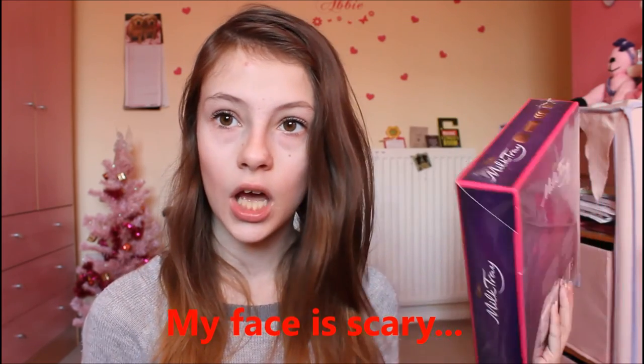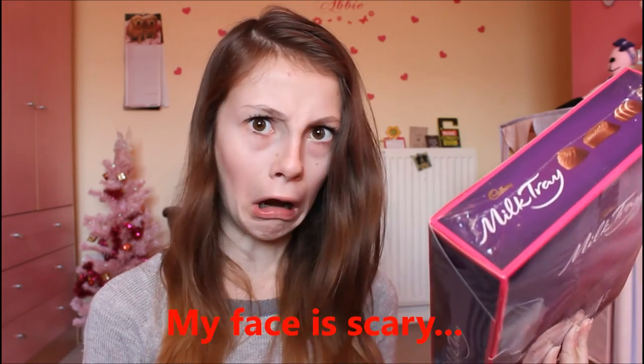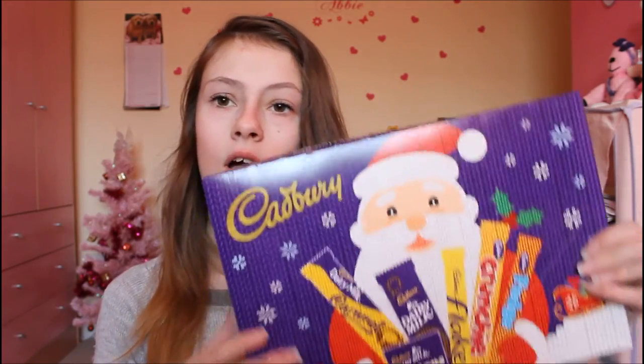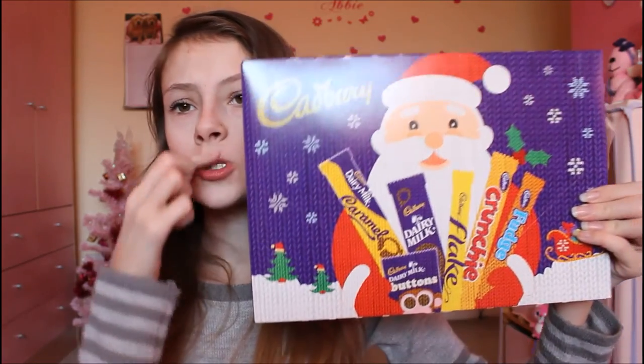From my best friend Emma I got a Milk Tray — thank you so much Emma! I haven't even eaten any yet. I also got this really cute Cadbury Christmas selection box because I love chocolate.